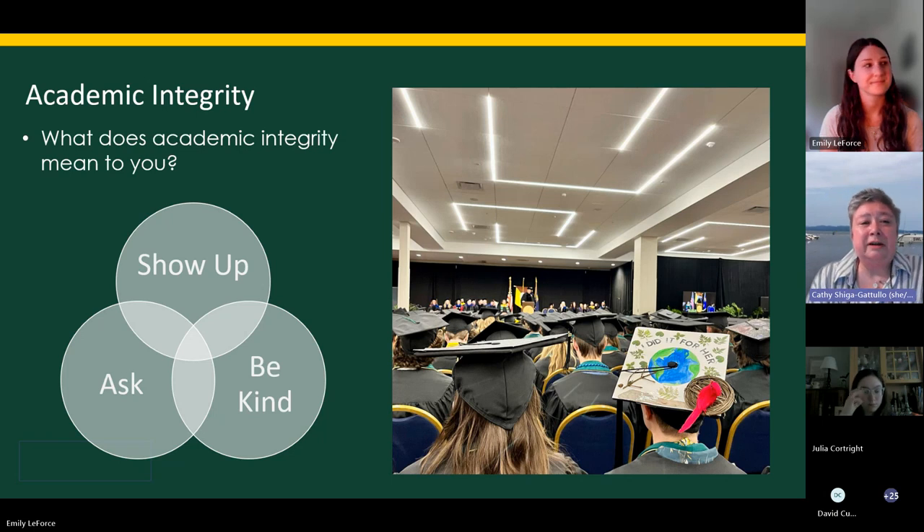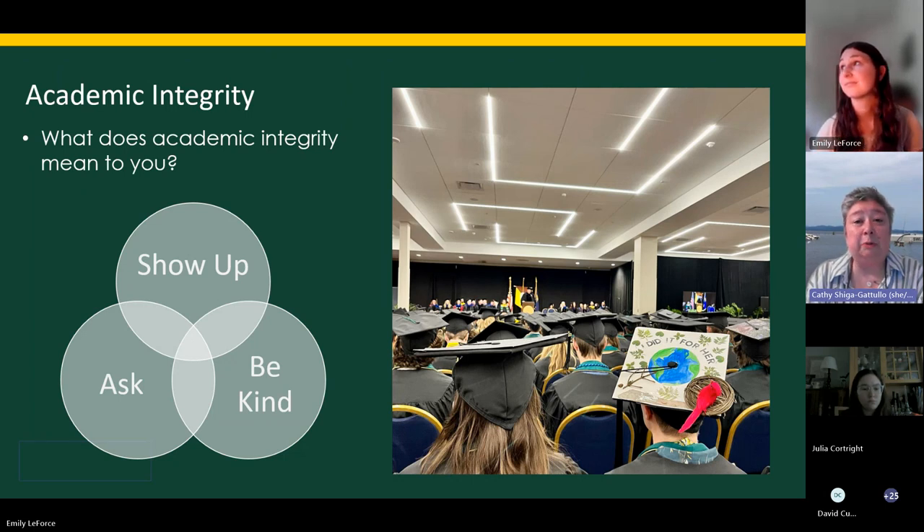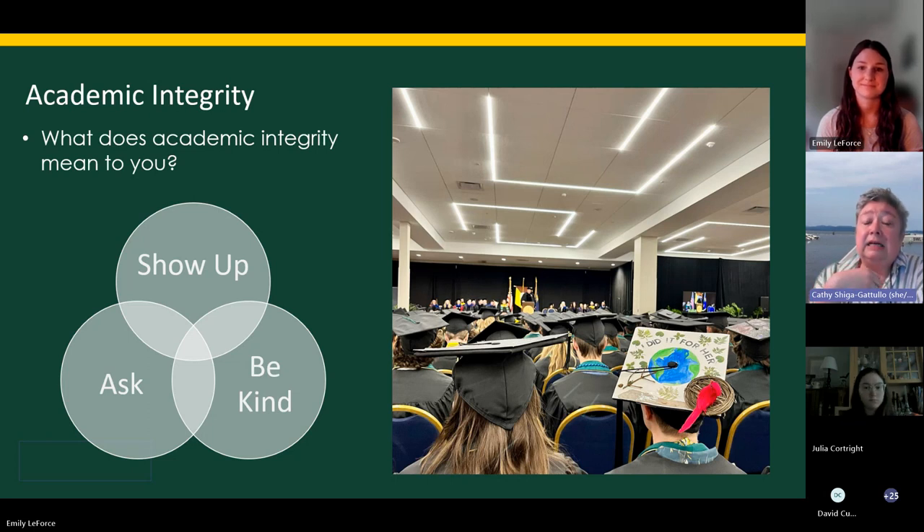In these overlapping circles, there are a couple of things we want you to keep in mind as you start — it's a huge transition. There are a couple of things that will help you be successful both in your courses and in your college life. The first one is: show up. That not only means showing up to class and putting your butts in the seats, but also being present and putting your whole self forward — going above and beyond, being an active participant.